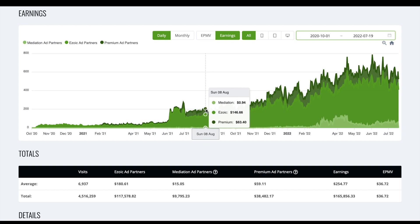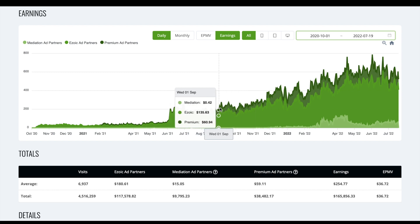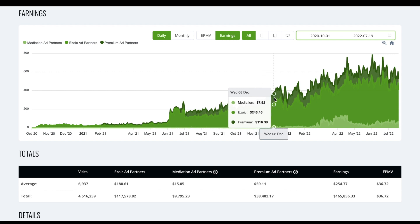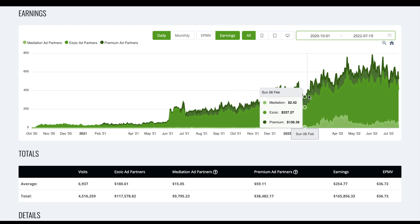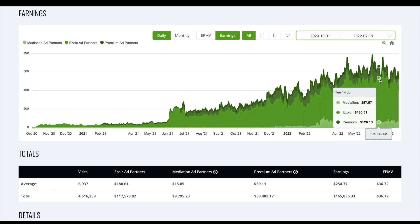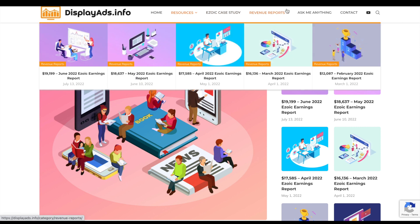At that point ad revenue for the month was probably around $5,000–$7,000, and then I could actually invest heavily in content — keep writing, keep writing — which gave us the opportunity to rank for more and more keywords, get more and more traffic. Over time things grew and grew, and now we're above that $500 a day mark.